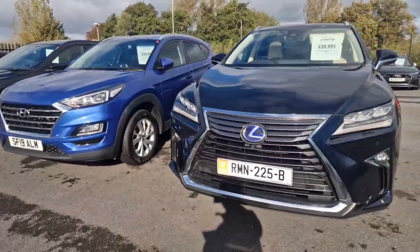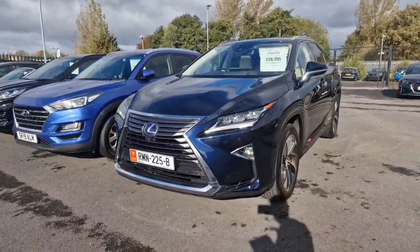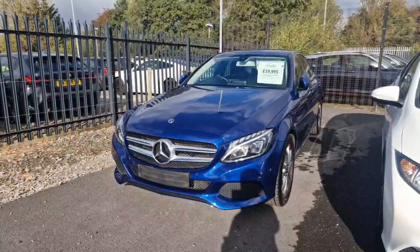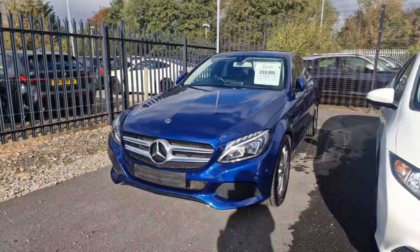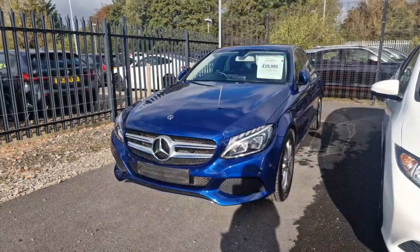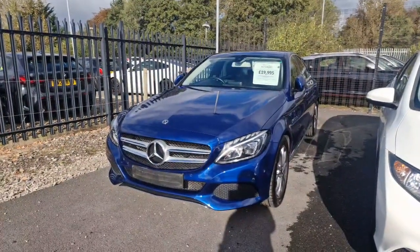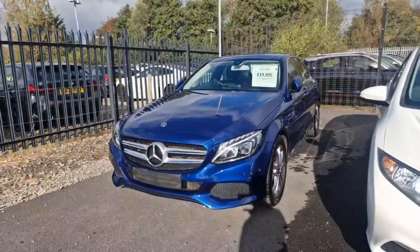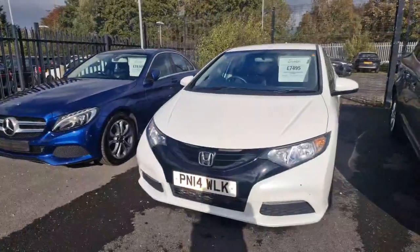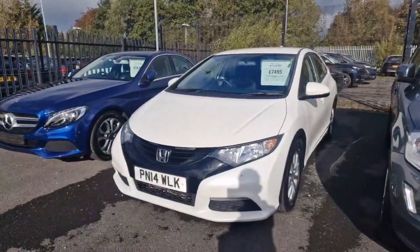Then we have the big luxury Lexus RX 450H, which is a 3.5 V6 Premier. Our stunning blue Mercedes-Benz C220D with only 20,000 miles on the clock, which we've just received and taken in on part-exchange against a brand new Honda. It is a one-owner car from new. Then there's our Honda Civic 1.4 VTEC S with only 51,000 miles on the clock.